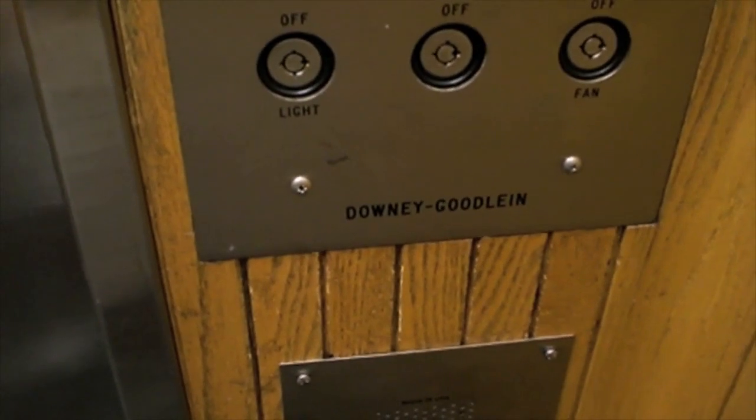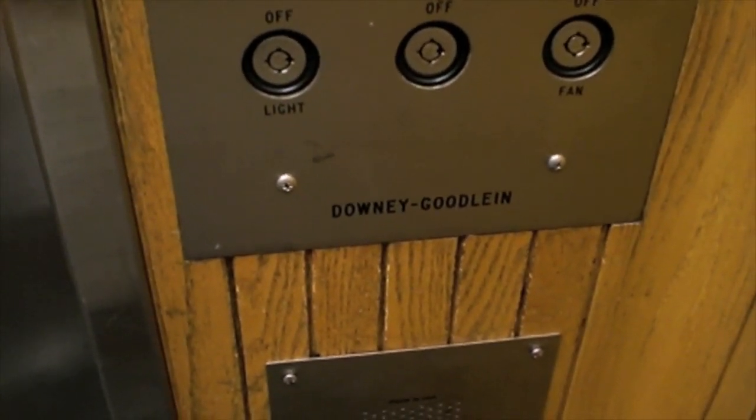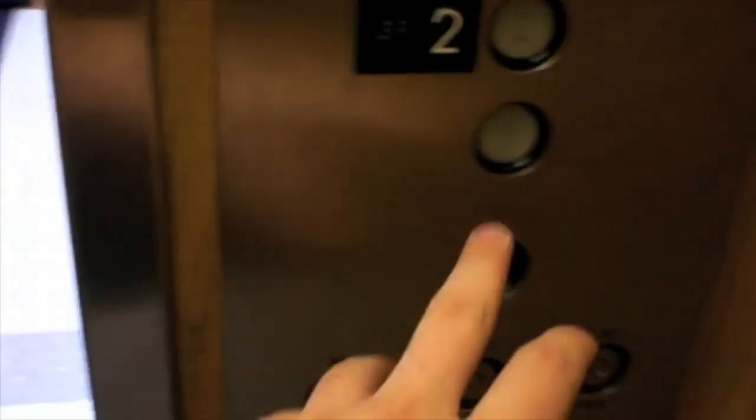Downey Goodling, which is a local company. This one's got the old bumpers, and does not have a magic eye. Those doors look like they were made by Dover.